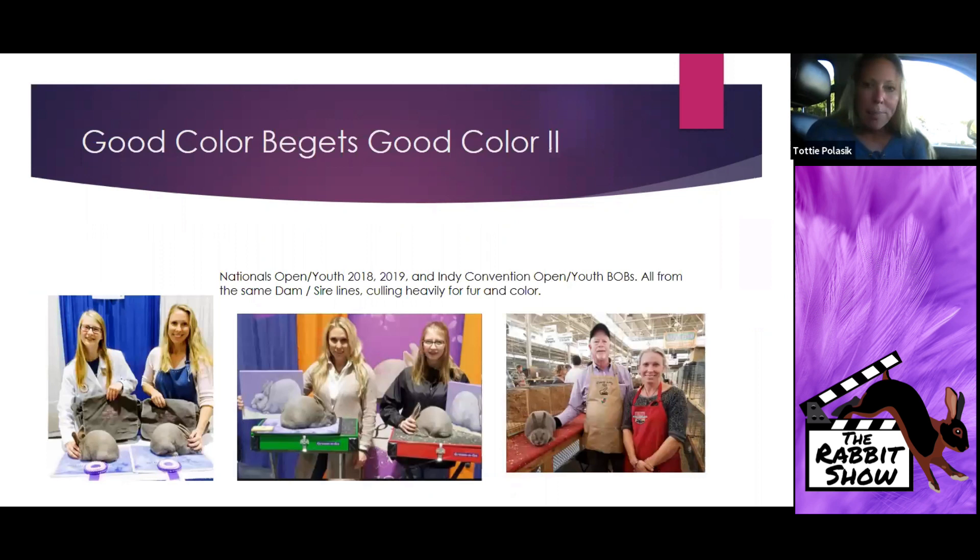To prove my point about color begets good color: the same rabbits that were national open and youth winners for 2018, 2019, and the 2019 convention BOB open and youth are all from the same sire and dam lines, culling heavily for fur and color. The same genetics come down through each generation; there might be one or two in the litter that really shouldn't move on. But if you really want to put something on the table that's going to stand out and catch the judge's eye — soft texture, good structure — that's the difference that's going to tip the scale.